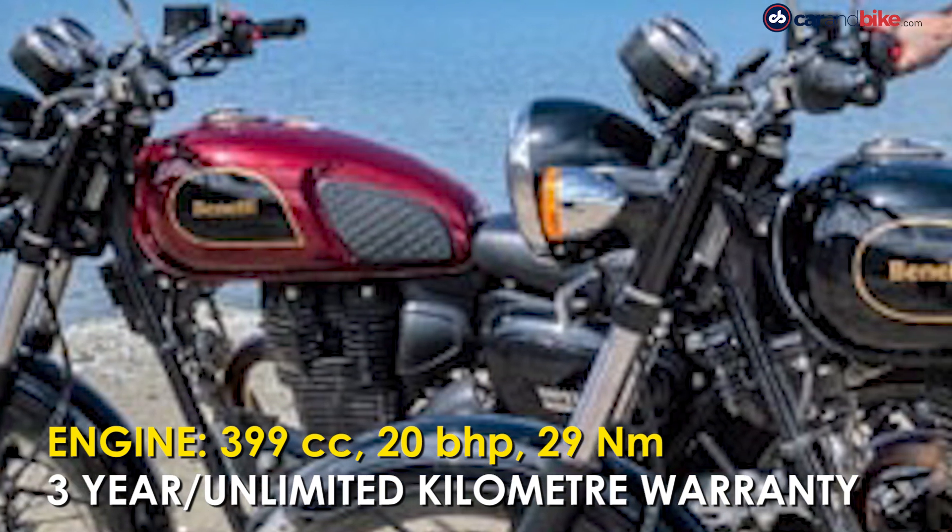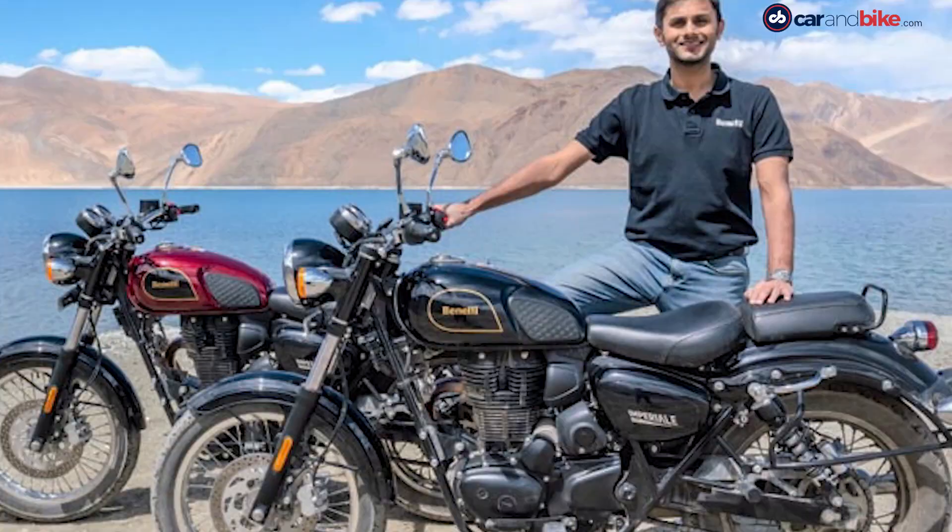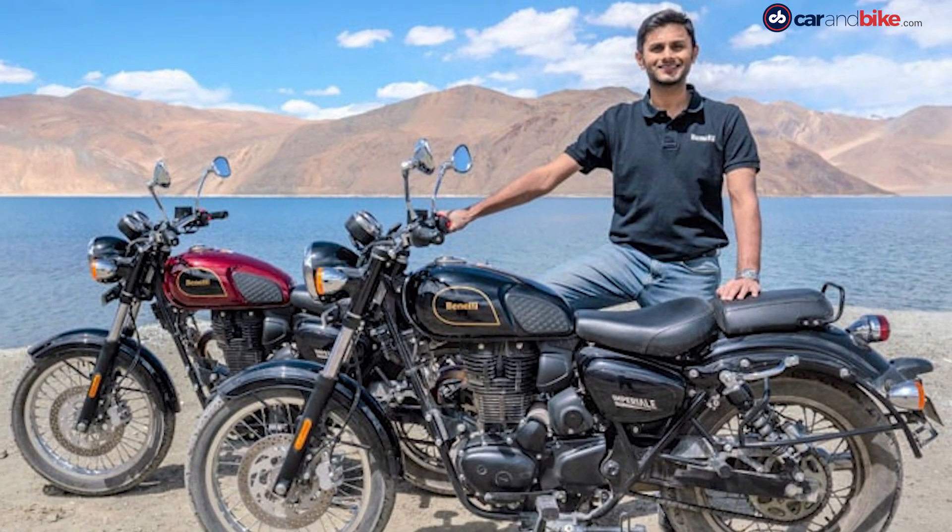Benelli India is offering the Imperial with a 3-year unlimited-kilometer warranty as standard, and it comes with complimentary service for the first two years.